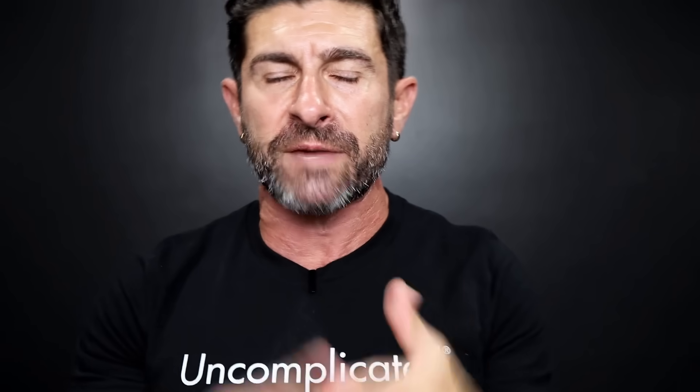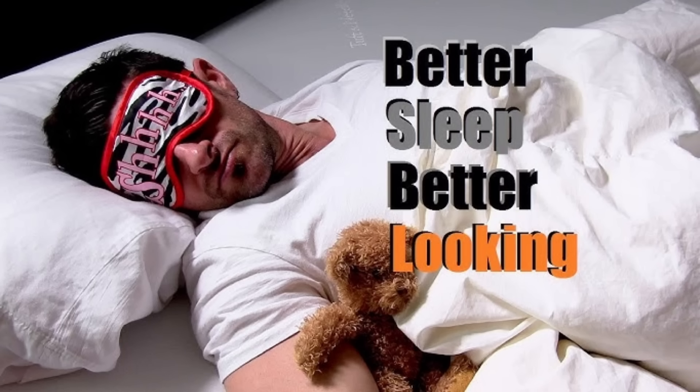Dark circles — there are two things that actually cause this. Number one is not getting enough sleep. At this point you know sleep is essential for you to look and feel your best. You've got to get enough sleep, so start there.